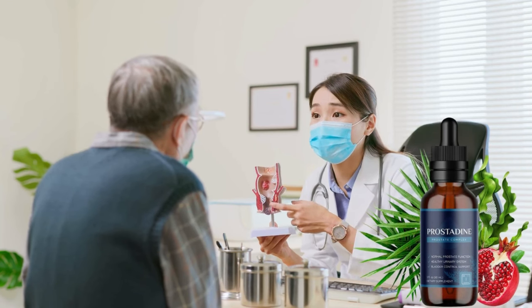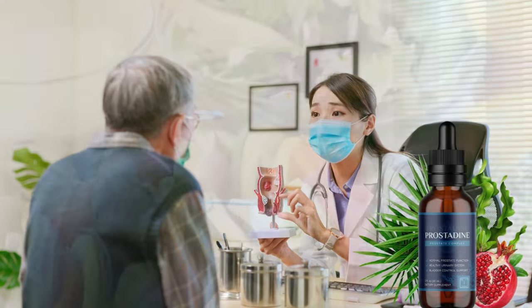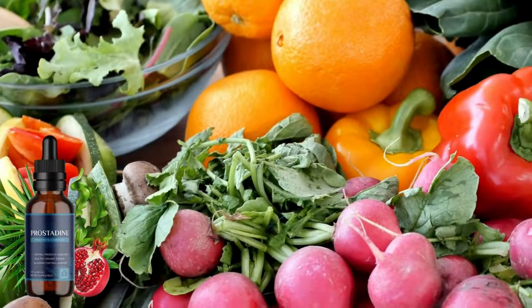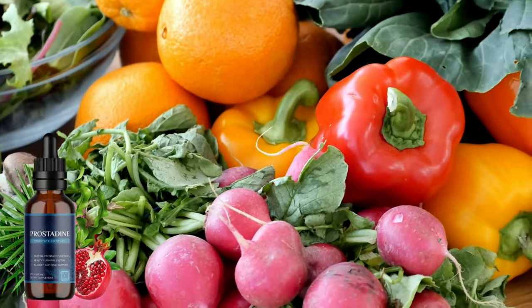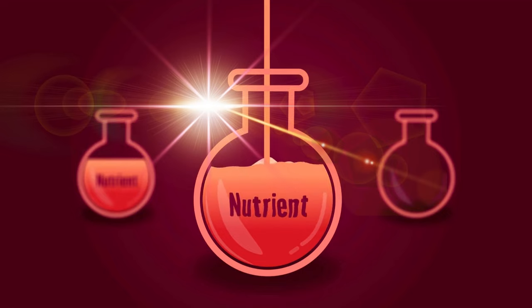Prostadine is an all-natural herbal supplement that incorporates nine powerhouse ingredients to support prostate function. These ingredients have been traditionally used to support prostate health. The manufacturer claims it has a synergistic formula that can deliver the best possible results.